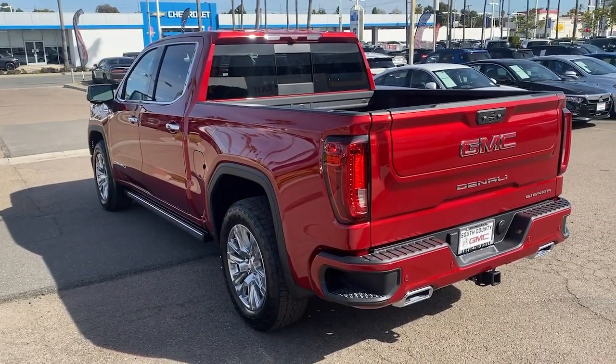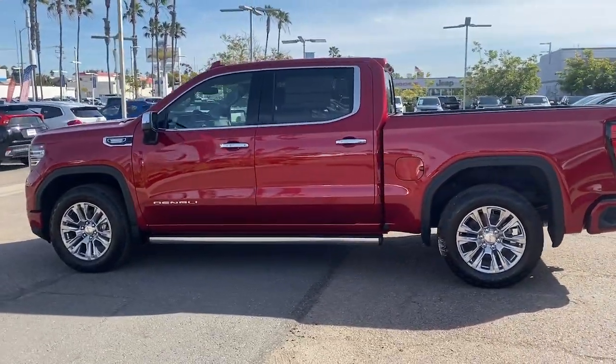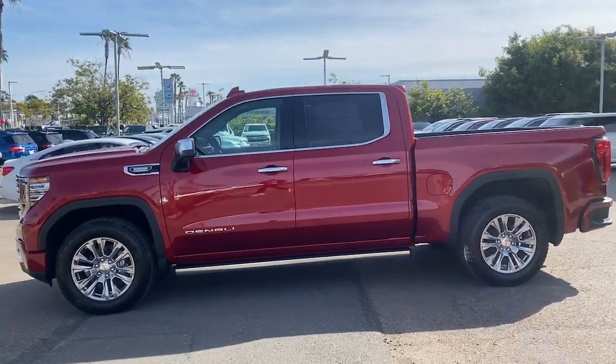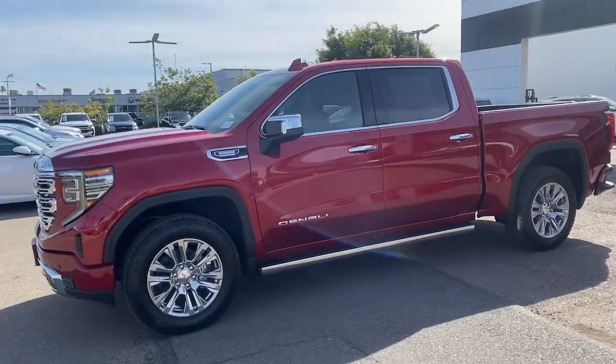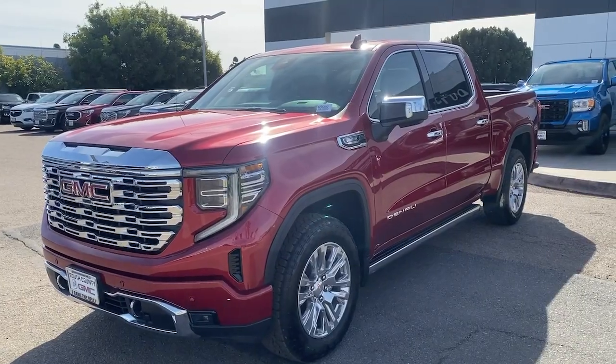These are just some of the great options this vehicle comes with: heated driver's seat, navigation system, sun/moonroof, keyless entry, power passenger seat, woodgrain interior trim, heated mirrors, lane-keeping assist, satellite radio, and heated rear seat.